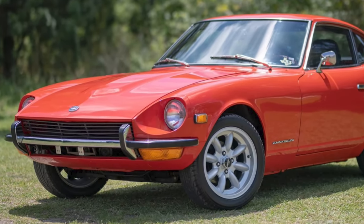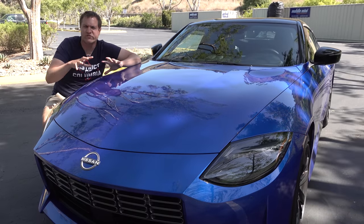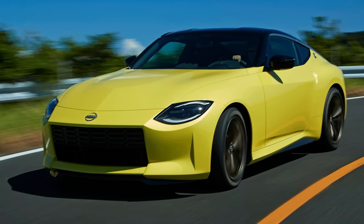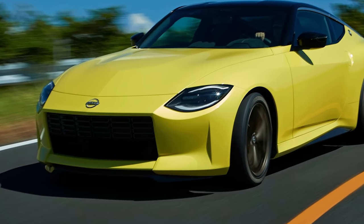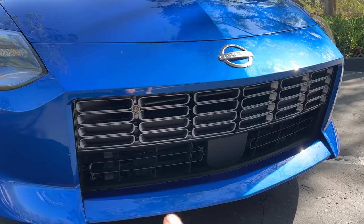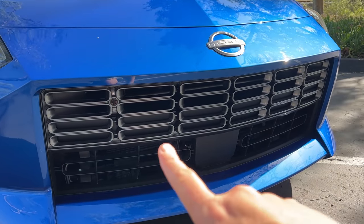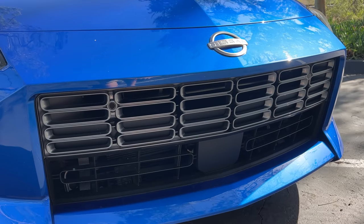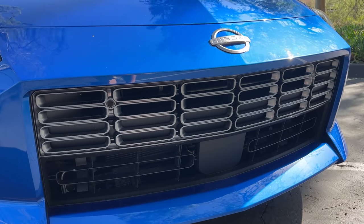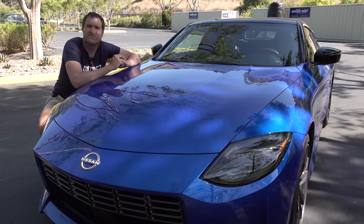When the prototype of this new Z was revealed a few years ago, that front end was just a big black grille that got some harsh criticism. So Nissan toned it down by adding little silver rectangles within the grille to make it look less severe and reduce the visual impact of having a big black rectangle in front of the car. But the overall design remains a retro throwback to the 240Z.